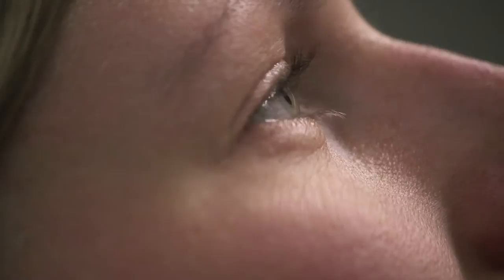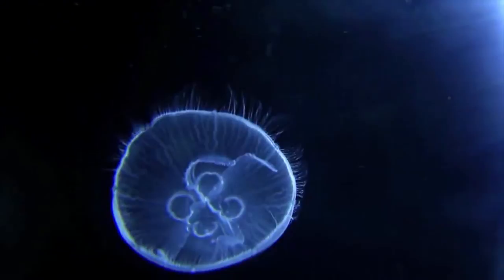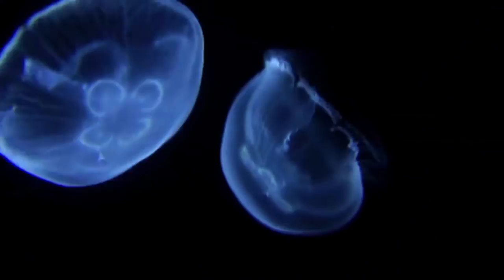Light enables us to see the world around us. But often in our lab we want to take images of things that are invisible to the human eye, because they are inside the body and therefore receive no light. Jellyfish are transparent because they have evolved a way to absorb light and emit a narrow band of blue light, which we call fluorescence.